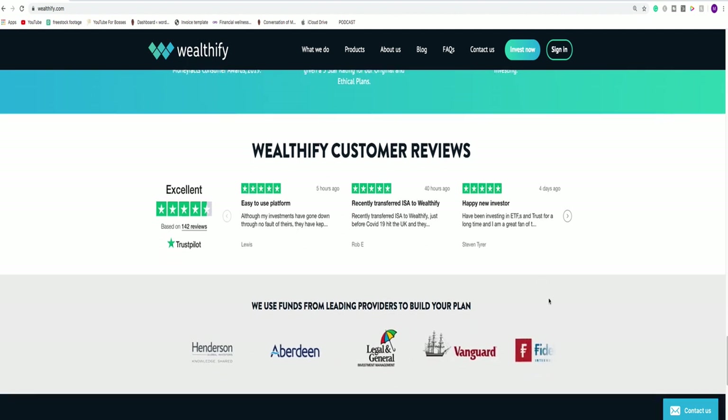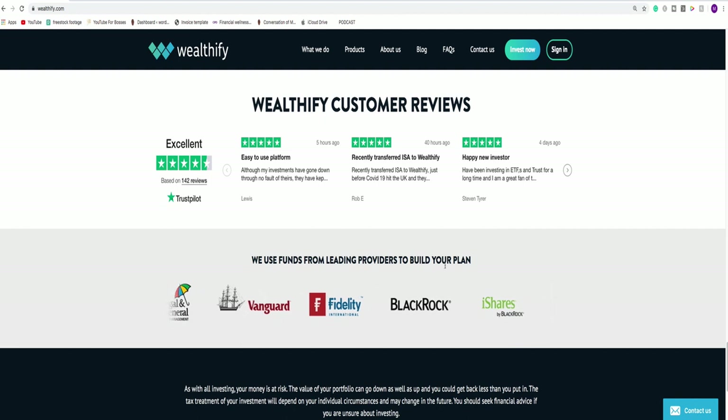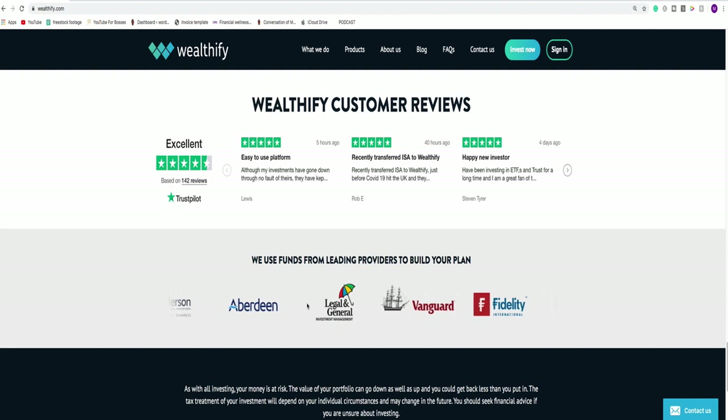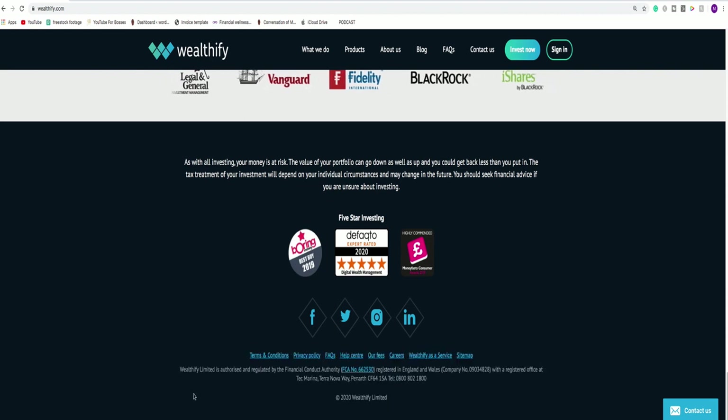This is also important — you want to make sure they're working with the best in class. Fidelity, BlackRock — one of the largest investment houses on the planet — they run the most money. You've got iShares, which is part of BlackRock, Henderson, Aberdeen, Legal and General. These are all household names and good partners that Wealthify is working with. Inevitably your money is going to be spread across the offerings these companies have. And in the footer section, this is extremely important: Wealthify Limited is authorised and regulated by the Financial Conduct Authority.